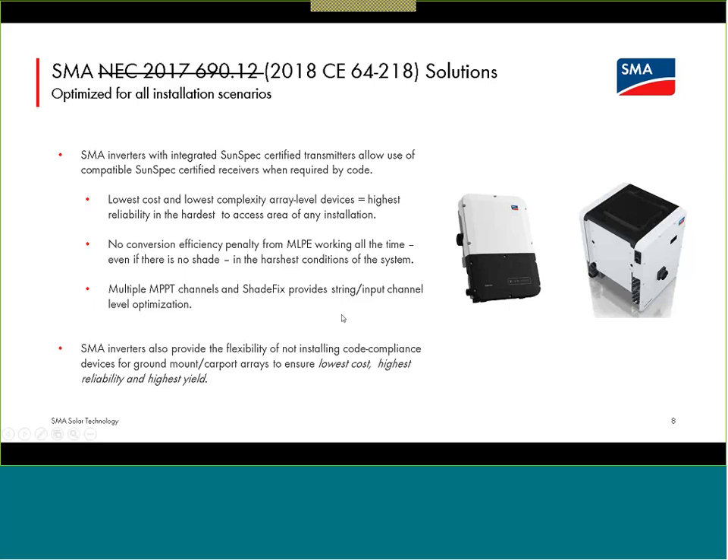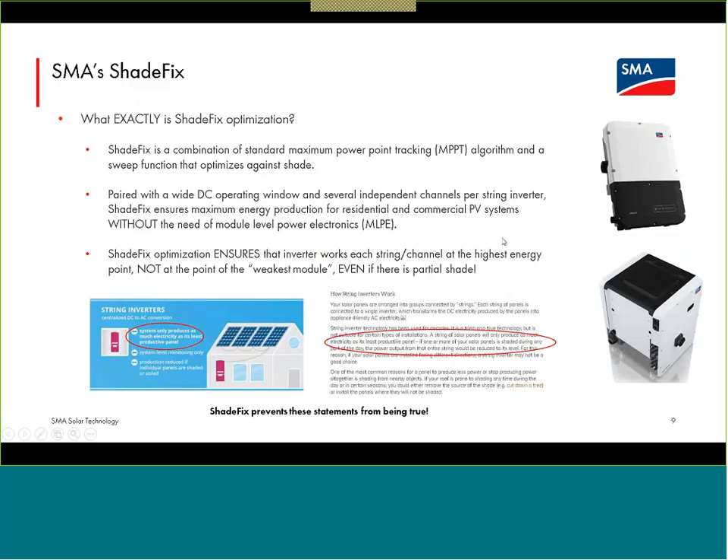In the US, there are some scenarios — ground mounts for residential, carport arrays for commercial — where that module-level shutdown may not be required. So installers have the flexibility to not use those devices. If you have string-level shutdown devices that could work with these inverters and provide compliance, you have that flexibility. We'll get into ShadeFix now.